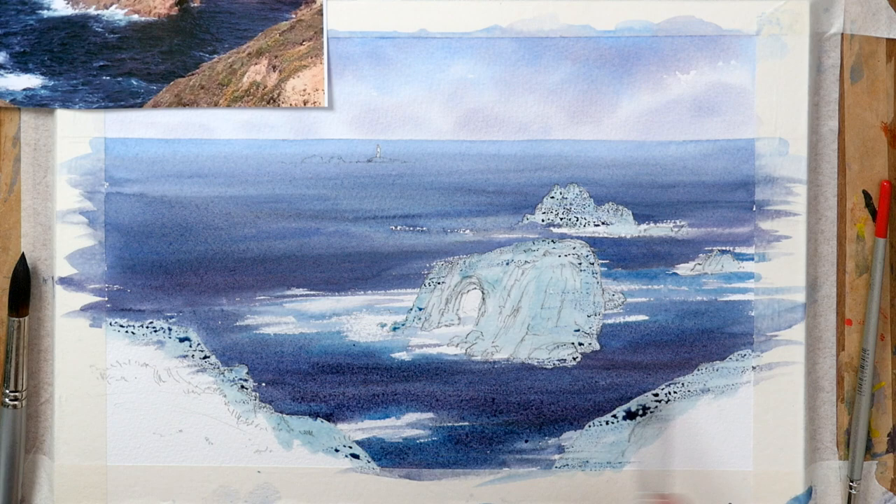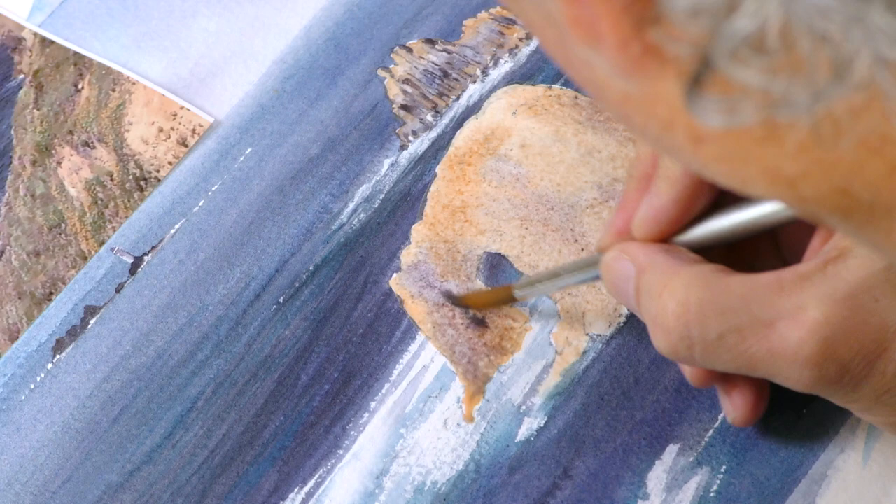I've got a lovely photo here sent in by Roland Ebden, one of the members. He put it on the members forum and I said can you email it, because I think there's a few people asking me to do coastal scenes with the sea, splashing rocks etc., and this seemed ideal for that.